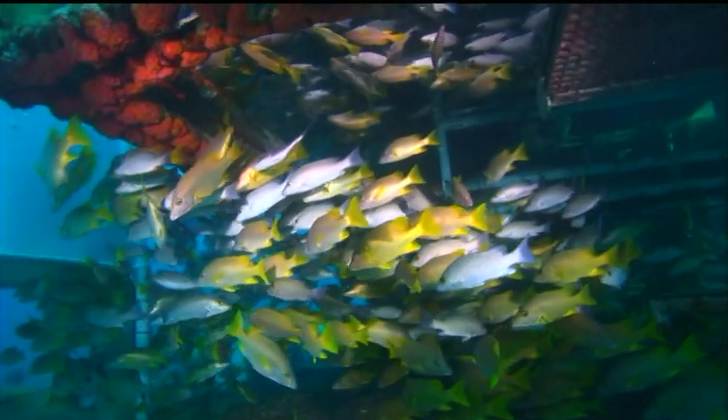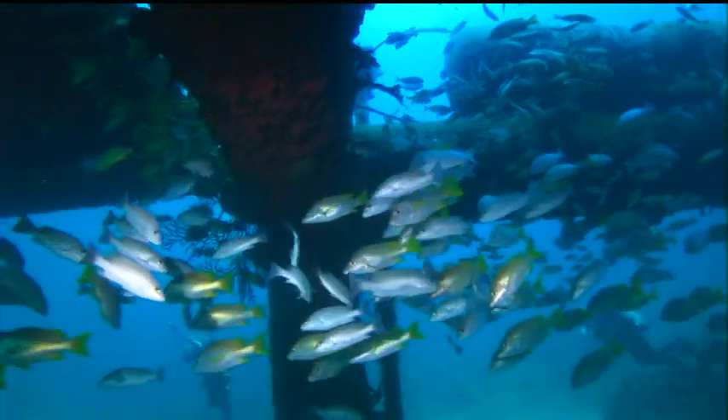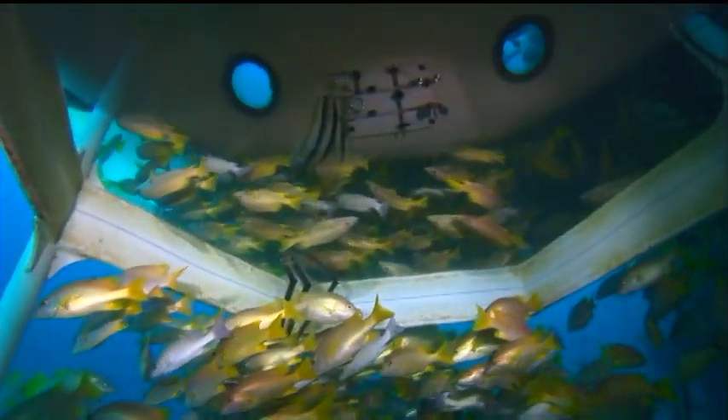Aquarius Reef Base as a whole has two features that are really important to us. One is we can safely live there because of the support team that's backing us up and because of the facility itself, which is well maintained. It also has power and communications capabilities. We're actually able to watch our instruments produce data in real time, both in Aquarius and back on shore.